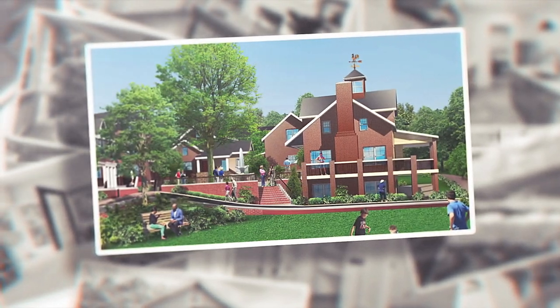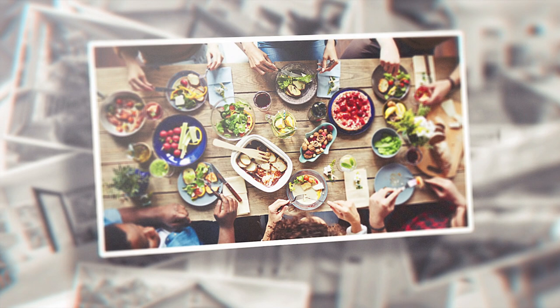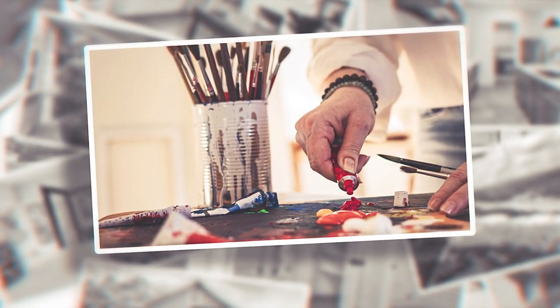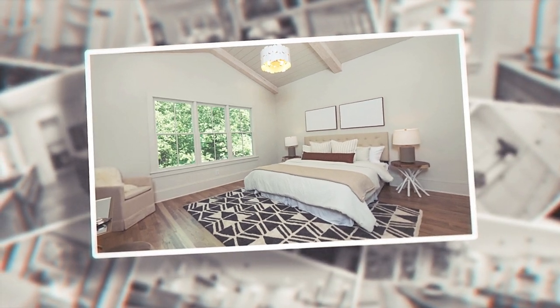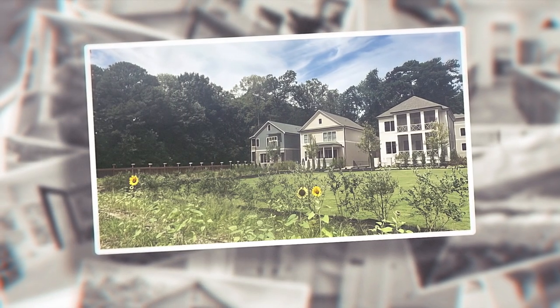Our shared front yard is the common green laid out in front of our stunning common house — the heart of our community. The common house features a commercial-style kitchen and versatile dining and gathering space on the main level, where culinary and wine events, cooking classes, meetings, clubs, and yoga sessions come to life. For creative souls, we've designed a maker space on the lower level for woodworking, arts, crafts, and hobbies. On the upper level, residents can reserve two luxurious guest bedrooms and baths for visiting friends and family.